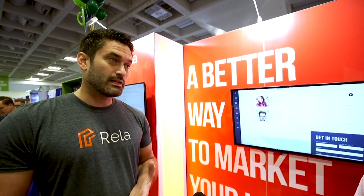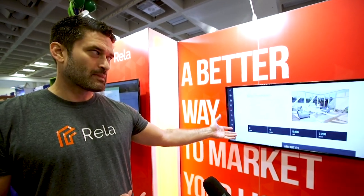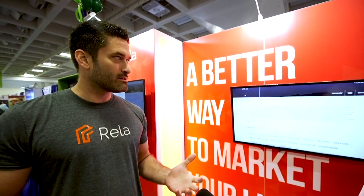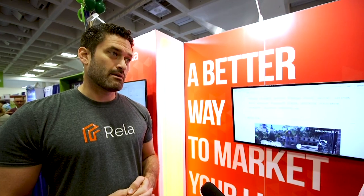That includes a single property website, print materials, and lead gen. Really in just a matter of minutes, you can have something that looks like you've paid a professional design team to produce — at a fraction of the price and a fraction of the time. We make it really easy for agents to help their listings stand out, generate leads, and bring engagement to each listing, and hopefully sell it quicker and generate more business.